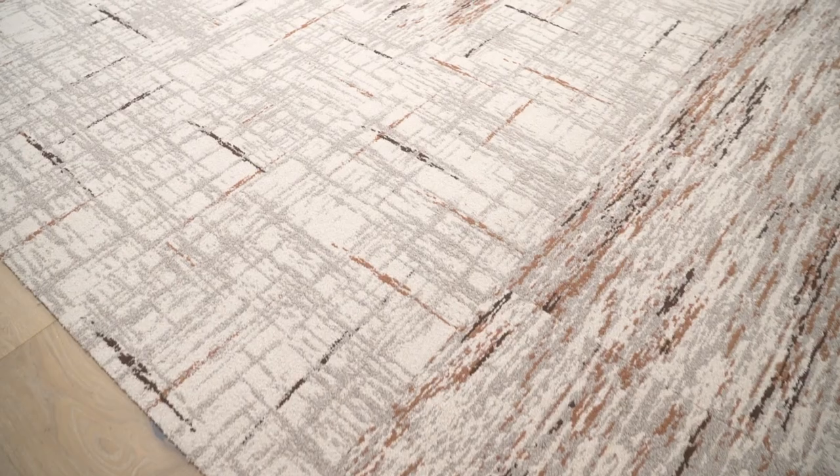This year at Shaw Contract we partnered with West Elm for a collection of seven rugs, broadloom and six carpet tile styles.